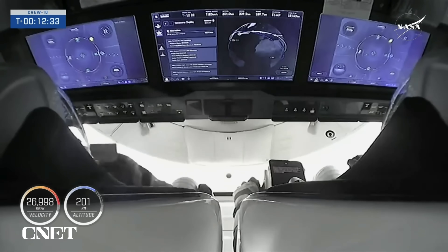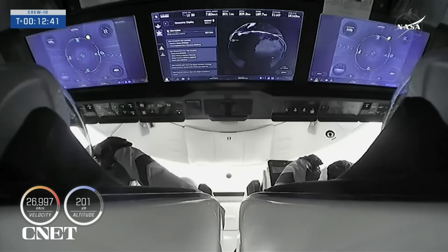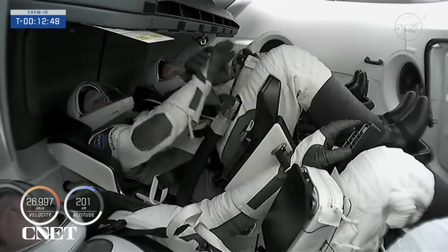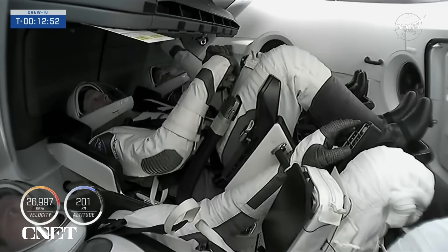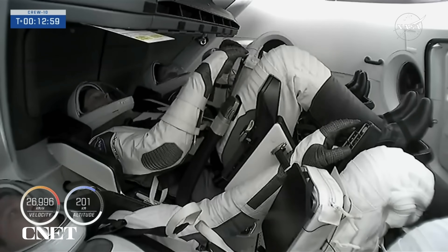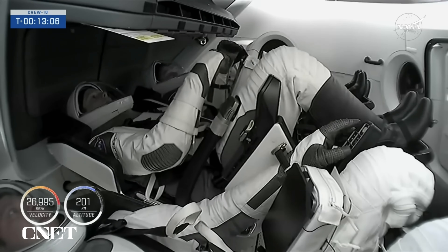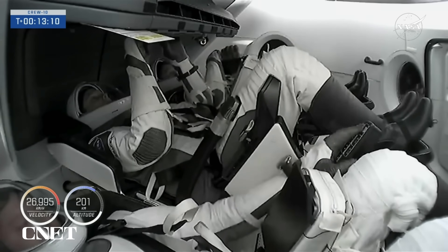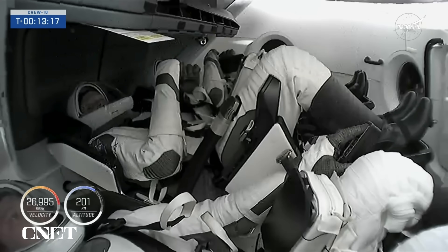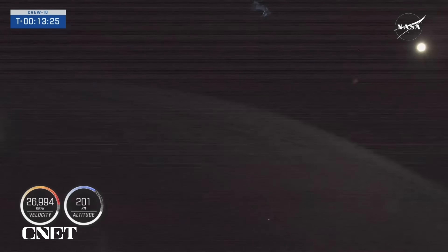This is mission specialist Takuya Onishi. I want to say a huge thank you to NASA and SpaceX, especially the Falcon team, for the successful launch. We are looking forward to a smooth ride to the International Space Station. Mission specialist Kiriyo: Thank you very much to NASA and SpaceX for this wonderful ride. I want to say a couple of words in Russian. I wish to thank you so much for the challenges and my life experience.